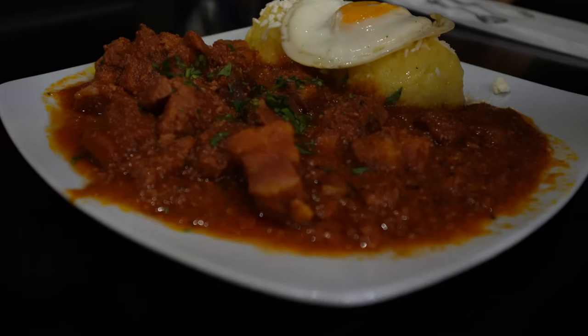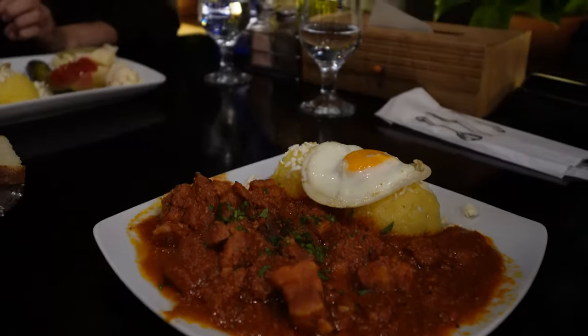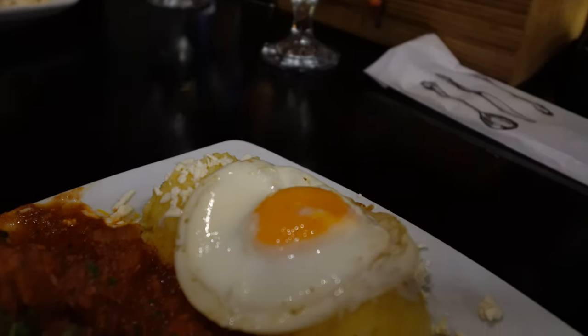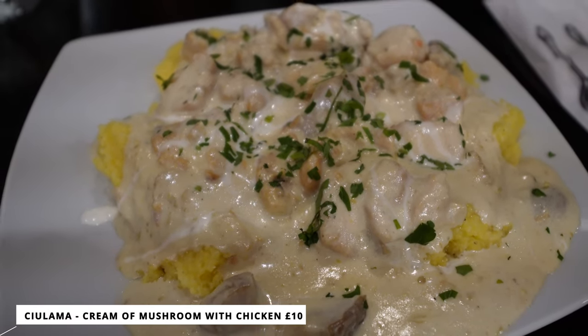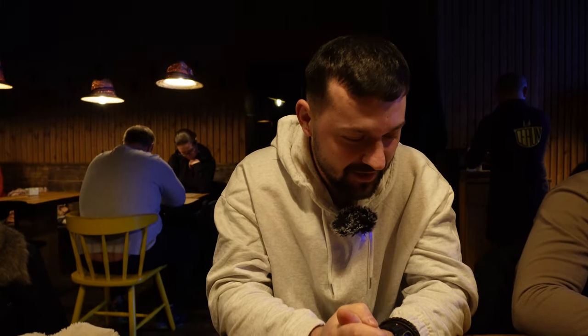For my friend Claudio, he got the tochitura — it's a mixed pork dish. We had this one before but it's different because it's from another region. Here you have egg and polenta with cheese. And I got something called porcini with polenta and sour cream on top and some cheese. It's another day and we're here to try something different. We chose this restaurant because it has really good reviews, and we'll come with an update.